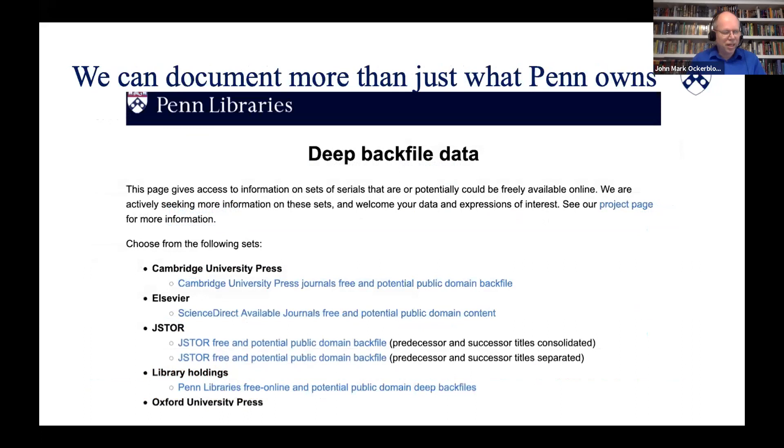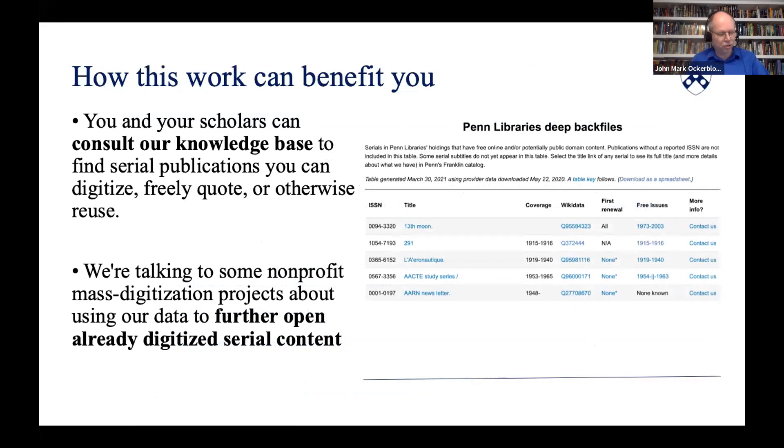In our current project we're concentrating on serials owned by Penn, but others may be particularly interested in different serials. This page links to lists of serials in popular subscription packages that may have public domain content, and also to lists of serials written about in Wikipedia. Anyone can research or ask about serials that are of interest to them. If you're interested in using or digitizing content from 20th century serials, you can consult our knowledge base to see whether that content is still subject to copyright. Our project page includes a decision guide that tells you how to use the information we've gathered and how to look up additional information if needed.